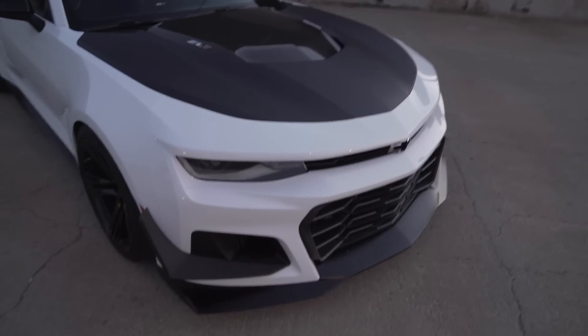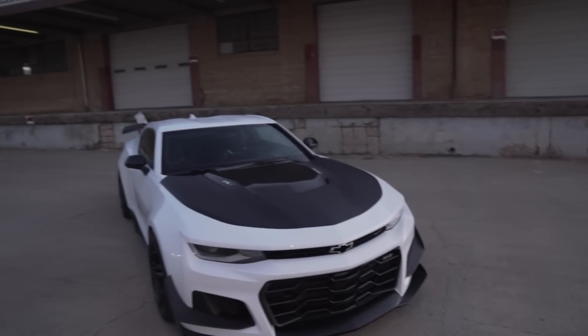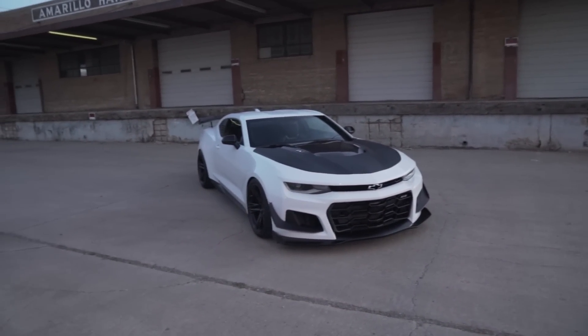If you guys don't know, I did drive Dave's ZL1 1LE when I was in Maryland and ended up making a video on it, so this is perfect timing. Jacob just got this — how long has he had it? Like 2 weeks. 2 weeks, and he already put coilovers on it. Dude, it looks so much lower in person. Holy crap.